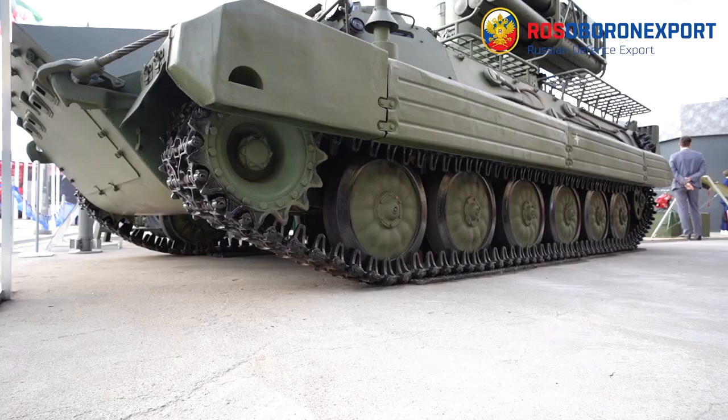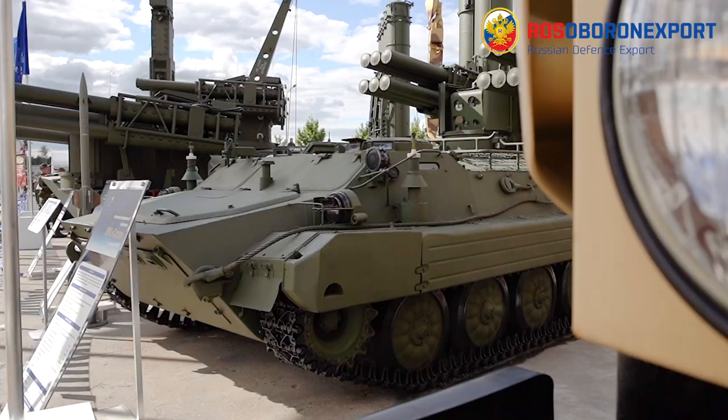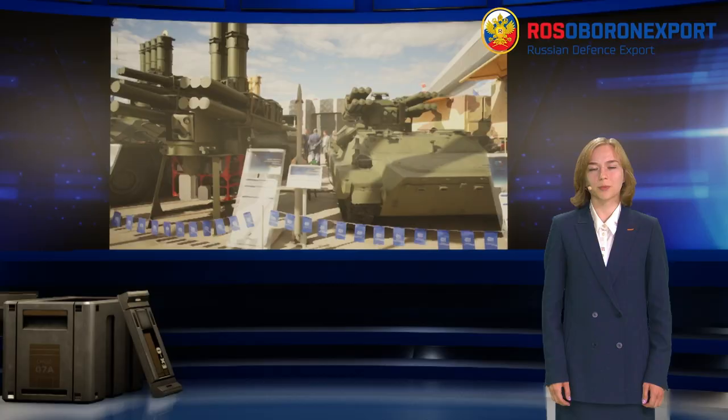Hello dear colleagues! We are going to present you SOSNA ADMS, that is designed for engaging aircraft, helicopters, cruise missiles, gliding aerobombs, UAVs and lightly armoured ground-based equipment.